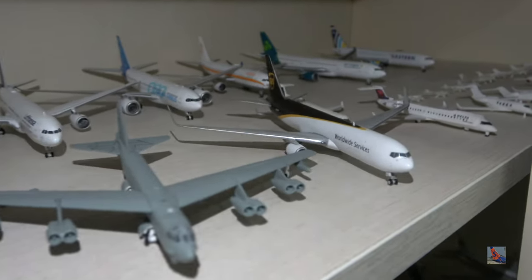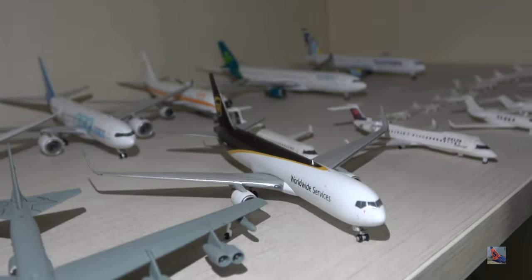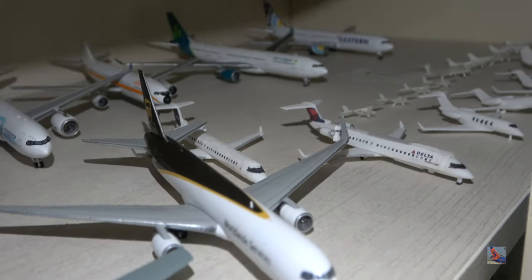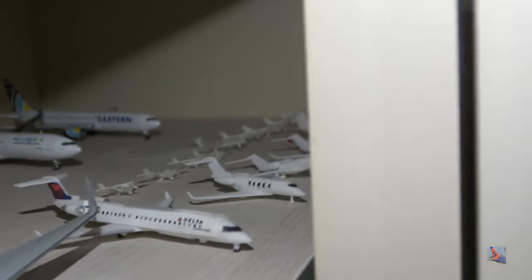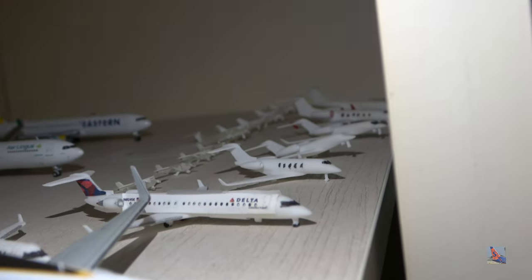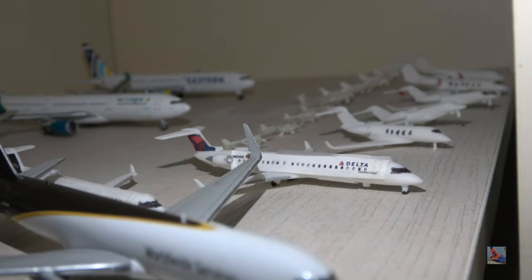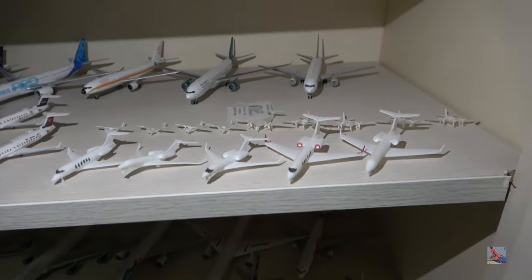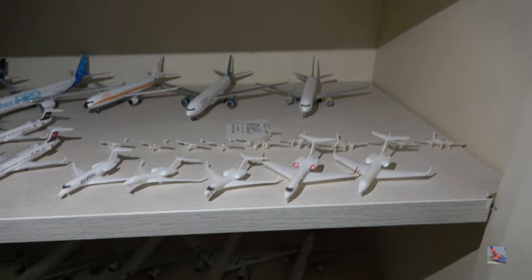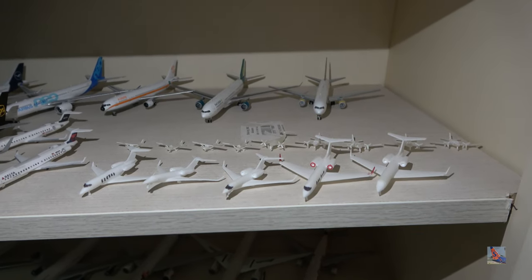A UPS 767-300ER 2017 release. Some Shapeways models here: two CRJ-900 customs — a MESA and a Delta Connection. And then various general aviation aircraft. There's also a Royal Air Force C-130 Super Hercules further back, and a U.S. Air Force C-17 from McCord Air Force Base. If you want to see these Shapeways aircraft, you can pause the video, otherwise we'll move on.